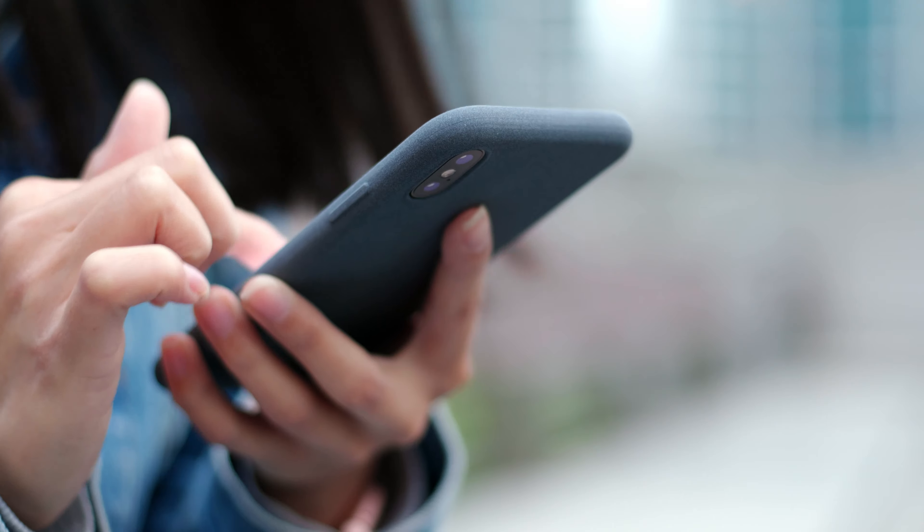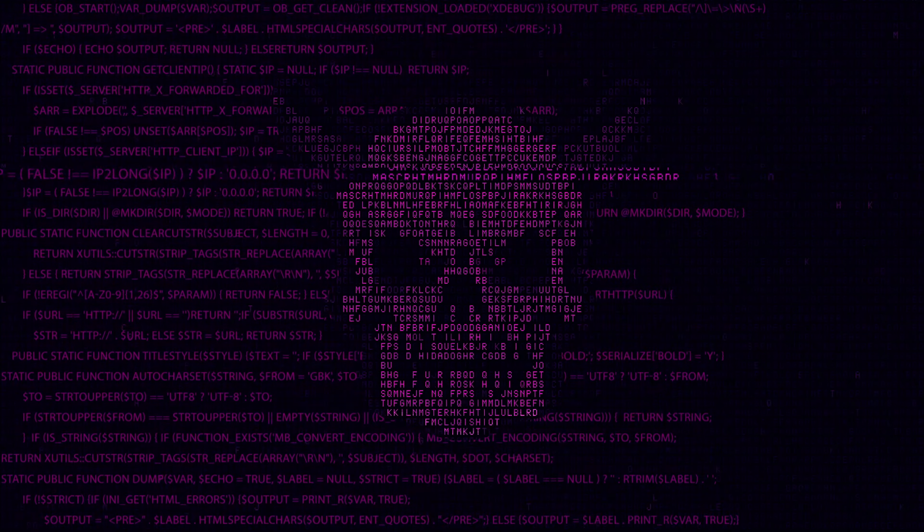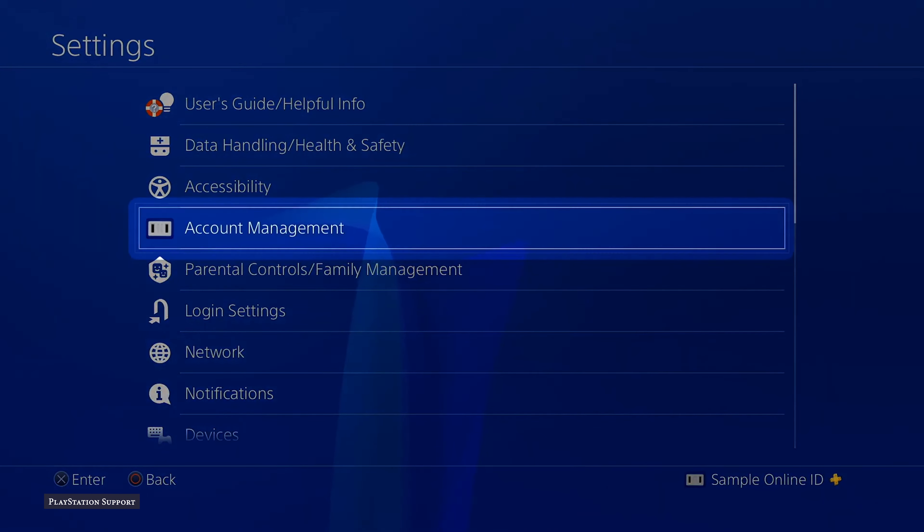Remember, if you get a code sent to your phone out of nowhere that you don't recognise, that likely means that you've been hacked — go and change your password right away. Another safety option, remarkably overlooked, is to keep control of your online information. You can find and control all this information under account management in privacy settings.